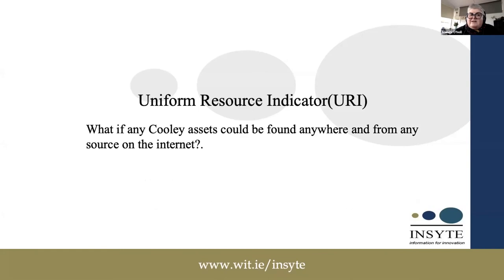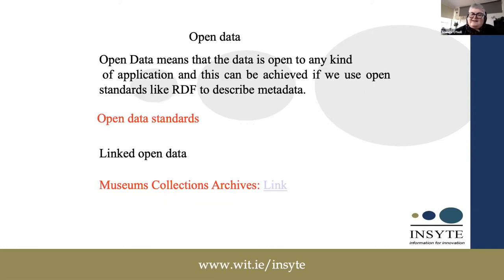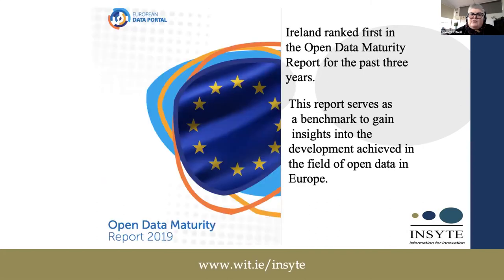This raises the question: what if any Cooley asset could be found anywhere and from any source on the internet? This moves us towards linked data, which Dr. Lucy McKenna spoke about this morning — a web of linked data. Open data means that data is open to any kind of application or API, and this can be achieved using open standards like RDF to describe metadata. If we can produce open data sets, we will be able to link them to each other to provide context. Ireland ranked first in the open data maturity report for the past three years, serving as a benchmark for open data development in Europe.